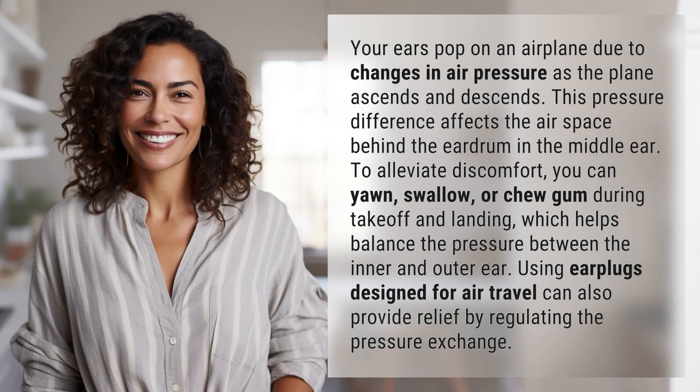Your ears pop on an airplane due to changes in air pressure as the plane ascends and descends. This pressure difference affects the airspace behind the eardrum in the middle ear.